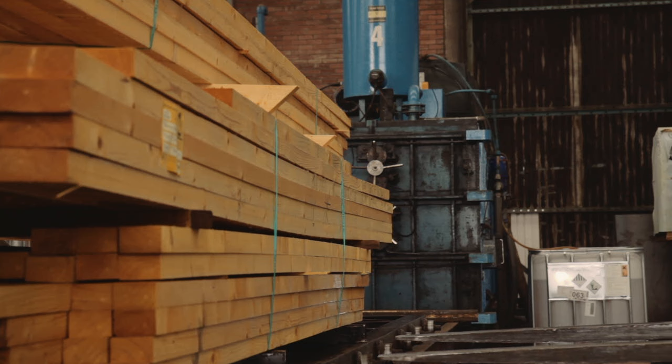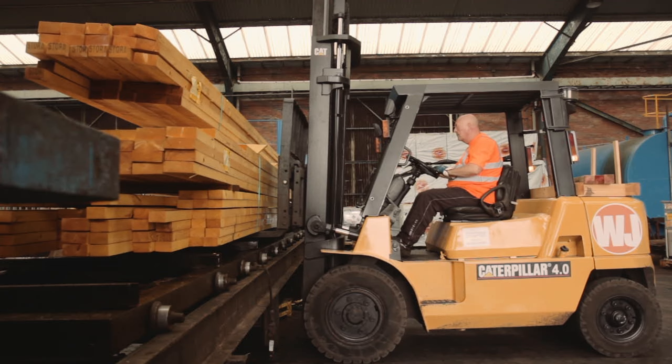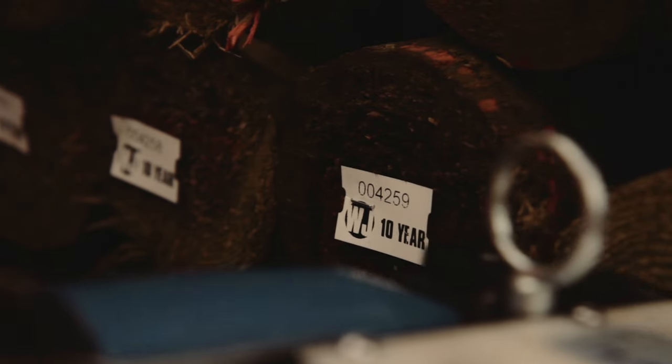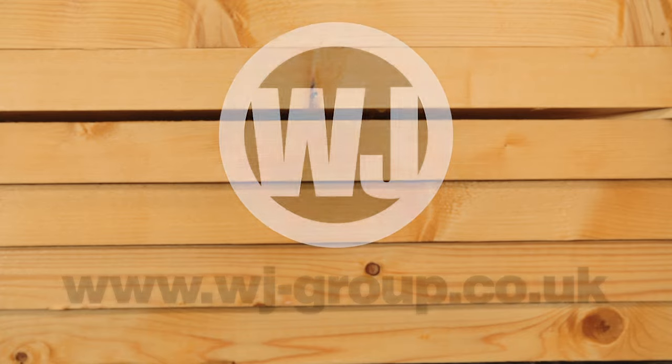And for full traceability, your timber is tracked and labelled from the moment we get it to the very moment it leaves our building. Find out more about WJ Group timber treatment today.